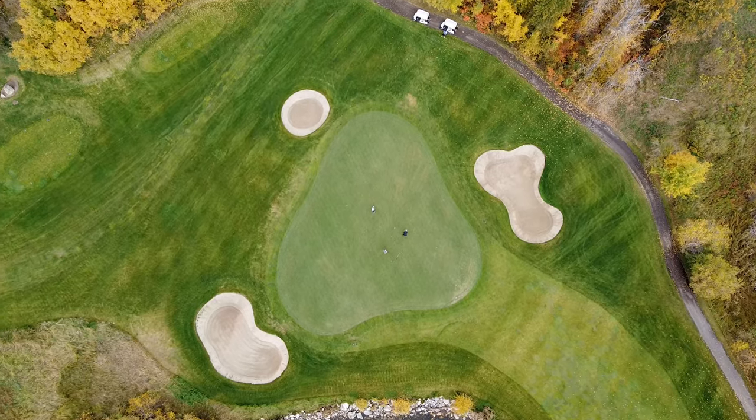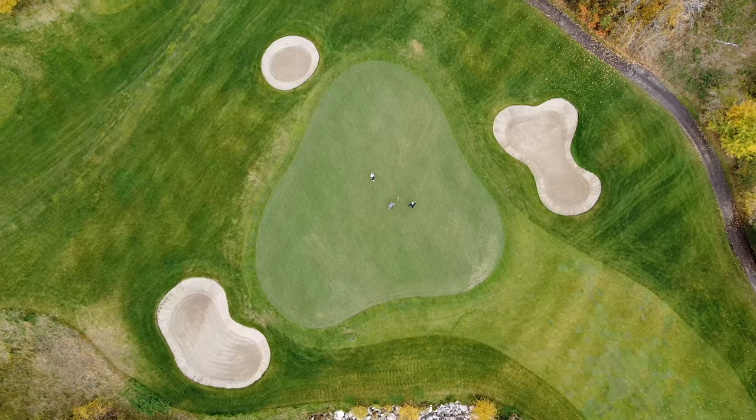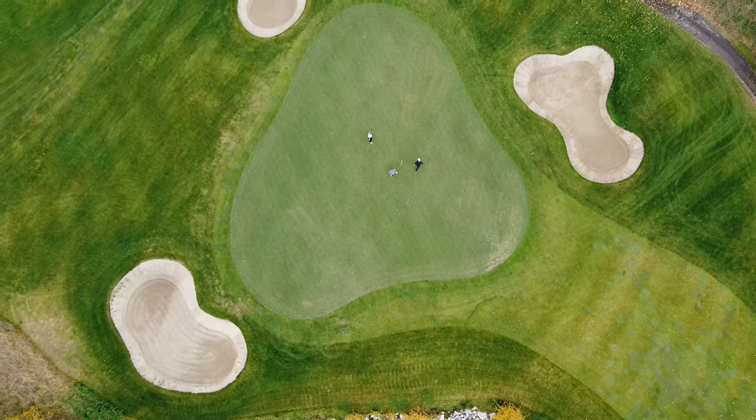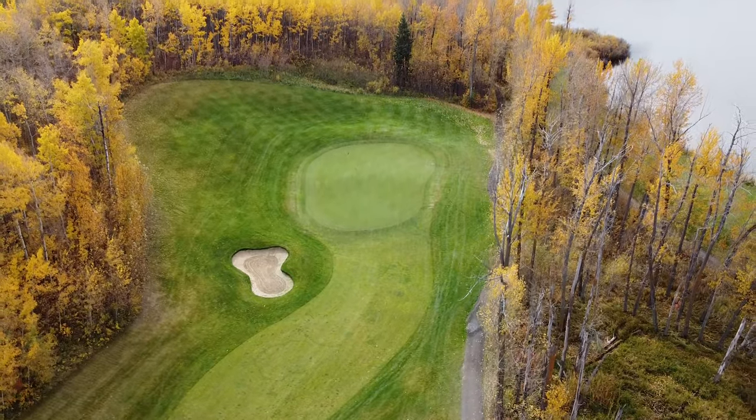If you're a fan of the risk-reward side of golf, like bombing driver and having the opportunity to make a lot of birdies while enjoying one of the more scenic golf courses you could ever play, this is the place for you. Not only is Innisfail worth the visit, while you're there you might as well play all three nines. Thanks.